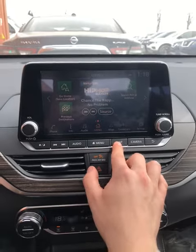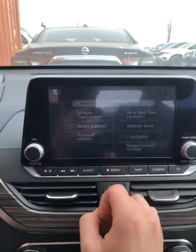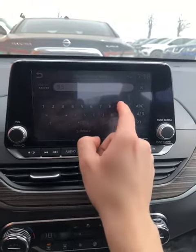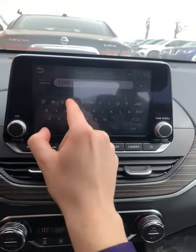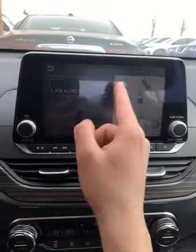You're going to start by clicking Map. After that, you can choose your destination. You can enter a specific address. So let's say Fix Auto is 1599 Star Top Road. Go back and go 'Star Top', click List, and there we have Fix Auto.